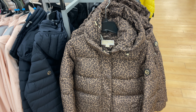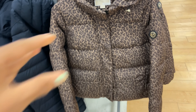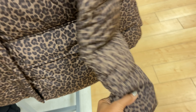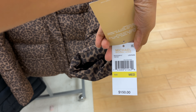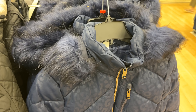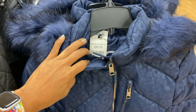Michael Kors jacket with a hood — this is a puffer leopard print for $80, retails for $150, really nice. This is a dark blue Michael Kors for $100.